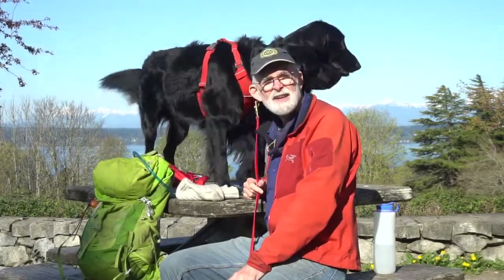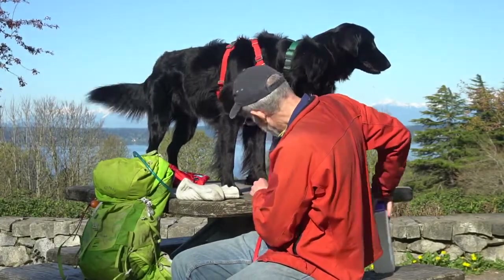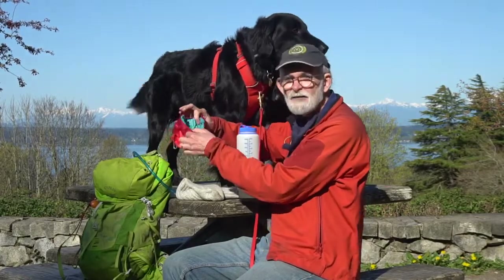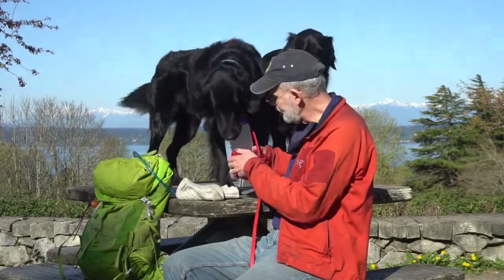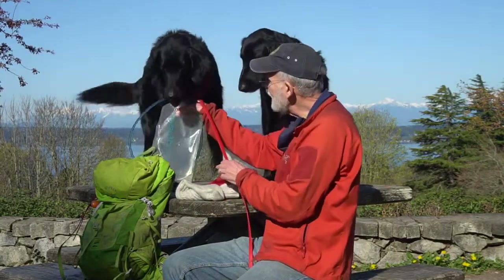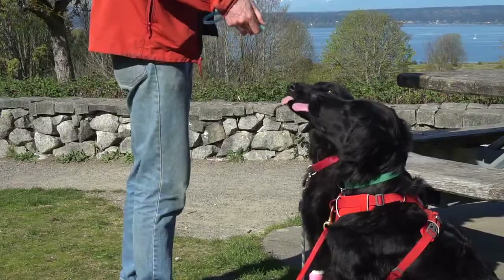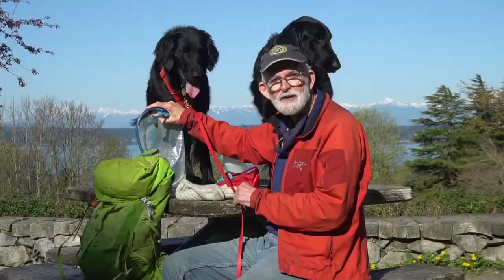The next most important thing is water. You can't depend on there being sufficient water, even in the Cascades, so I bring anywhere from three to four liters for a full day of hiking. You also want to be sure that your dog is used to drinking out of whatever container you offer them water in, such as a collapsible bowl like this. Another great option are hydration bladders, and once a dog has learned how to drink out of these, it's a really convenient option. If you hold the nozzle up above the dog and the dog doesn't have a chance to lick it, it means you can use the hydration bladder too.